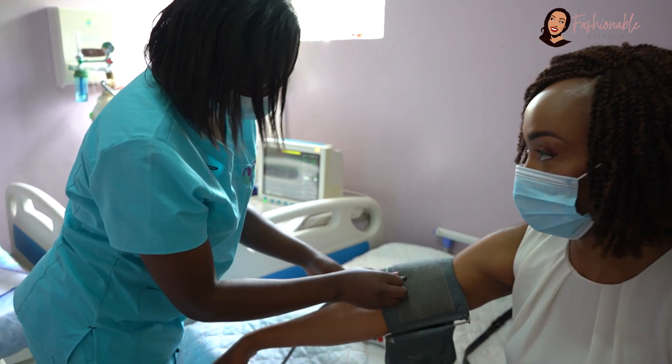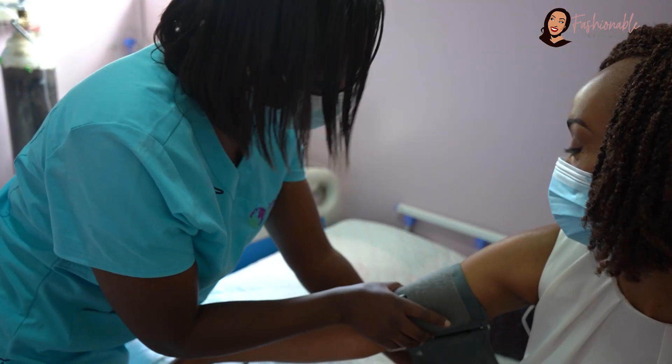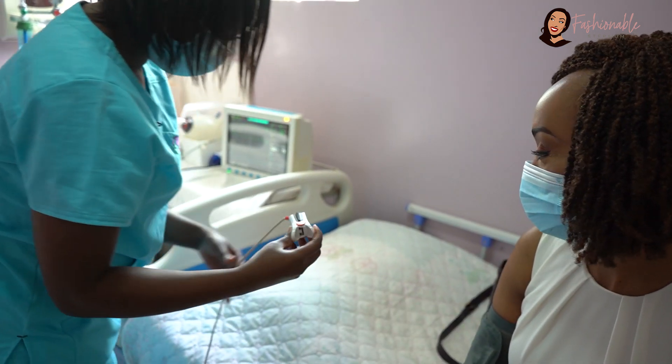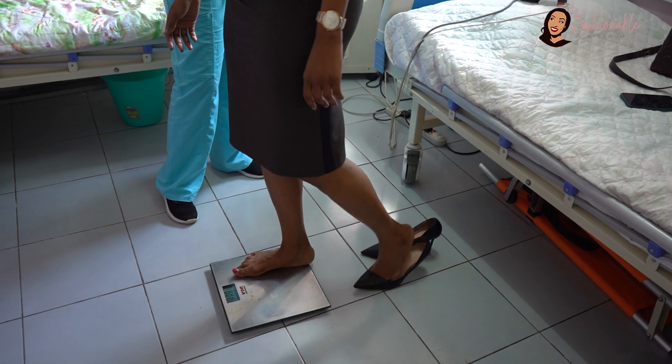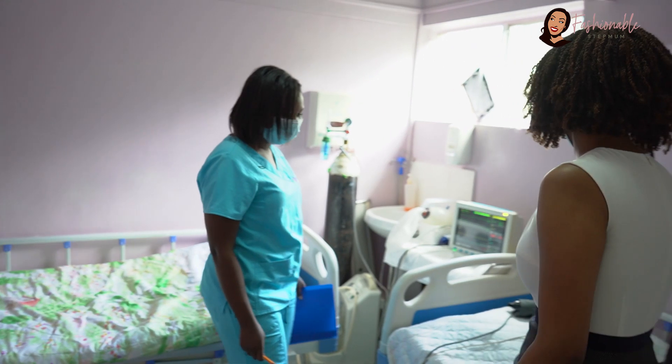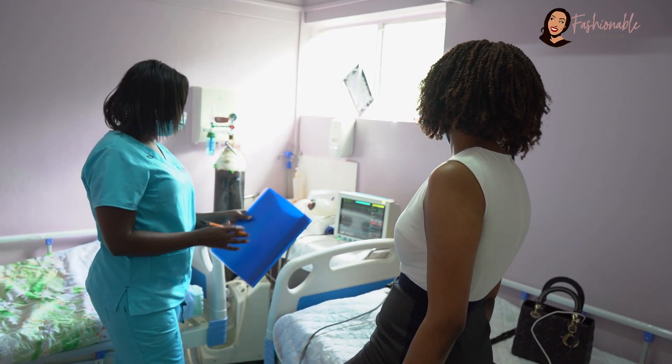After that, you'll be taken to the procedure room where your vitals — your blood pressure, temperature, and weight — will be taken. The nurse will record these findings on the file that will be attached to the information sheet that you were given.